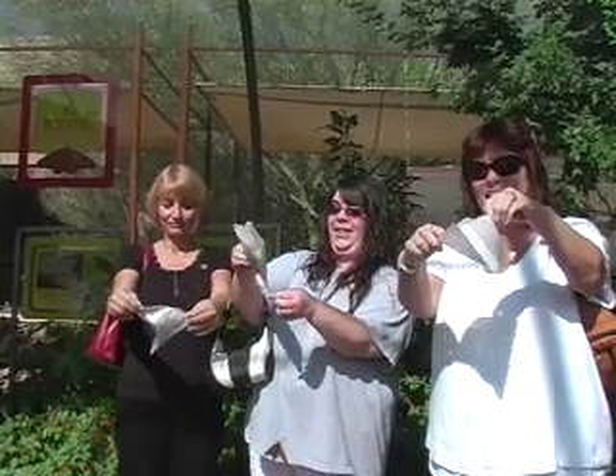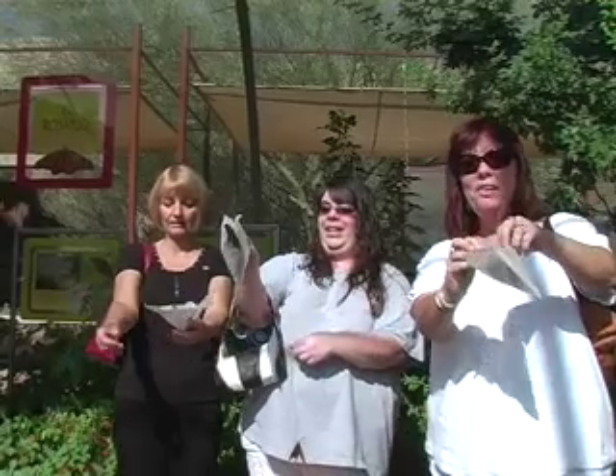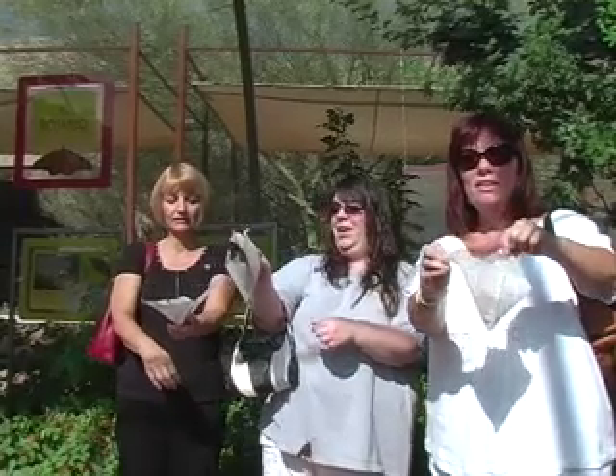Go, babies, go! There goes one. Look at mine. They're going to come.